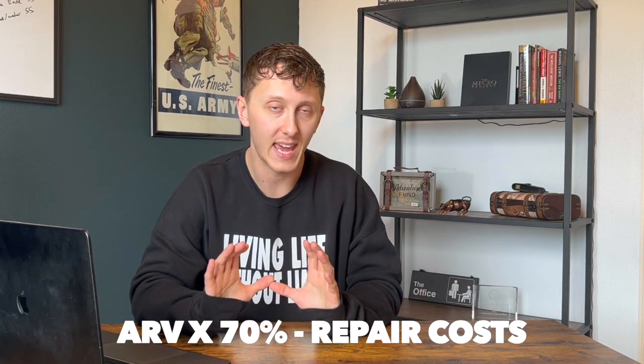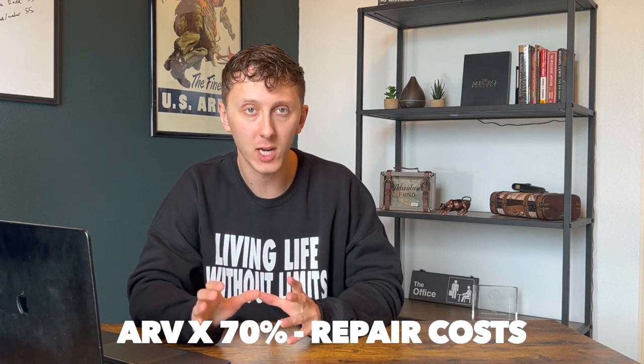They both want to earn your business, so work with them and cultivate that relationship. They will both provide you with excellent information and data to find out what the property you've identified can be worth. So what's the magic discount number? The number that's typically thrown around is 70% of the ARV minus the repair costs.